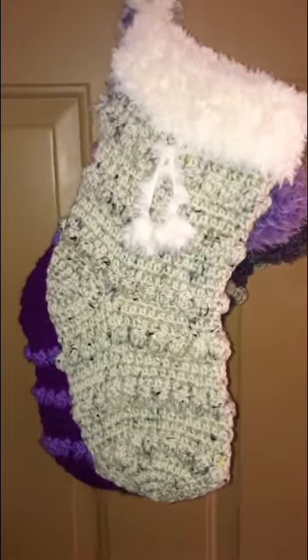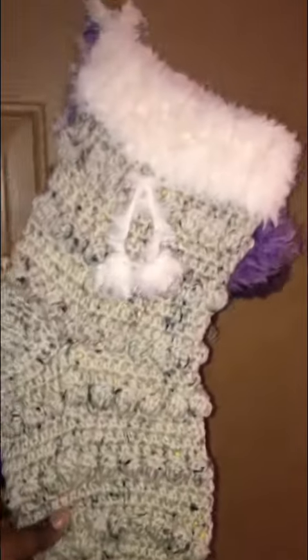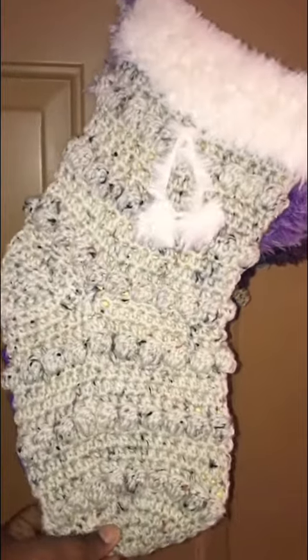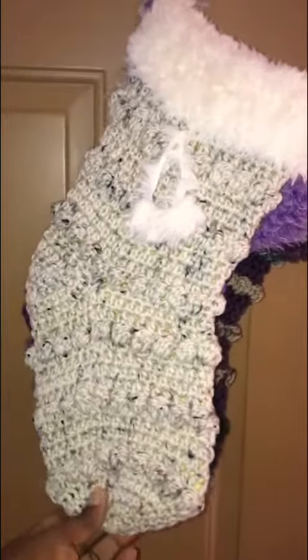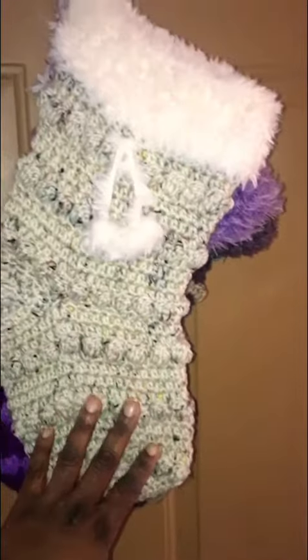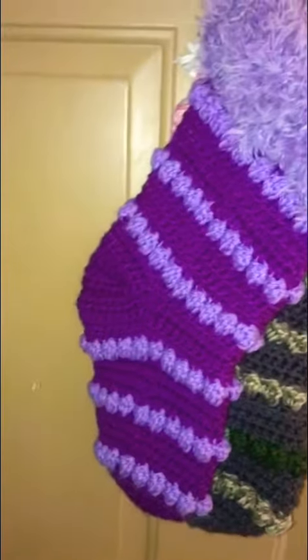This is the first stocking. It's made out of the tweed speck yarn — I believe this one came from Hobby Lobby — and that's how it looks for that one.